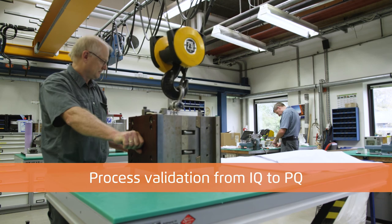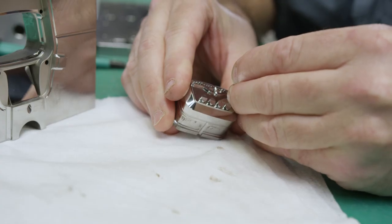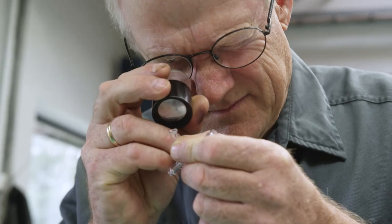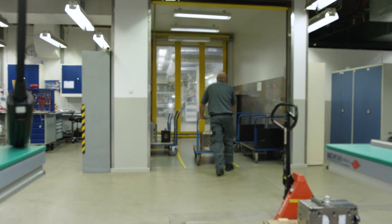At Knussenplast, we use our own validation system from IQ to PQ, but we can also accommodate specific client demands. In any case, all phases are conducted with associated protocols and reports according to our ISO 13485 certified quality system.